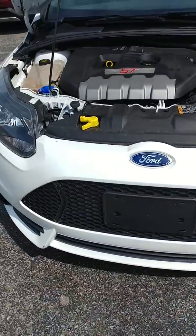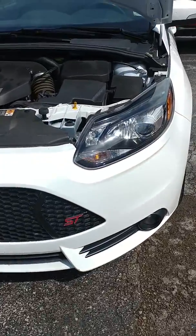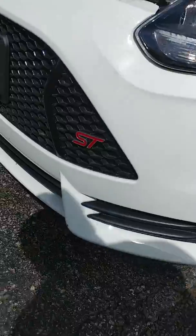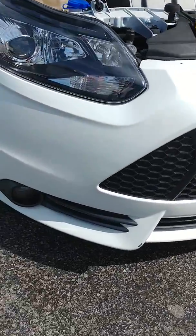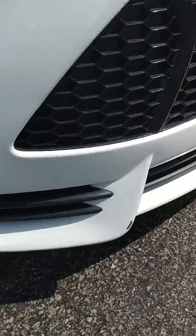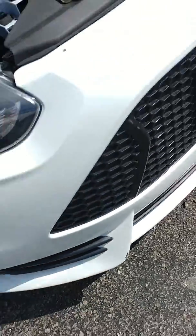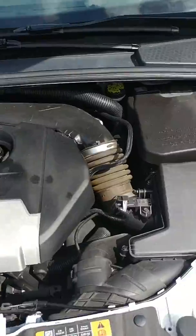So here we are looking at the Focus ST. I just wanted to give you a good look at everything — you can see what great condition this thing is in. Right off the bat I noticed a little something right here: a little paint missing. Engine looks mint though.